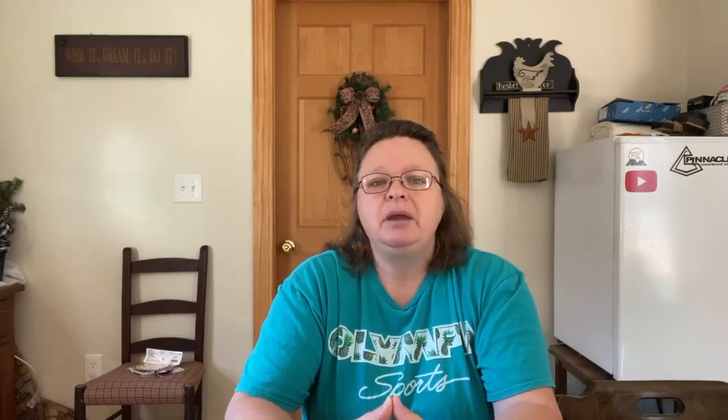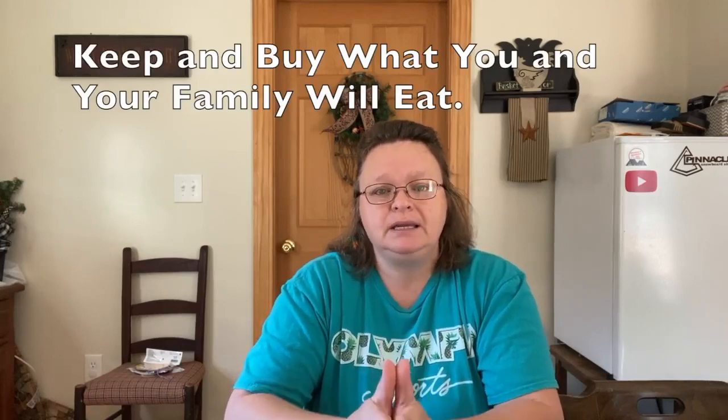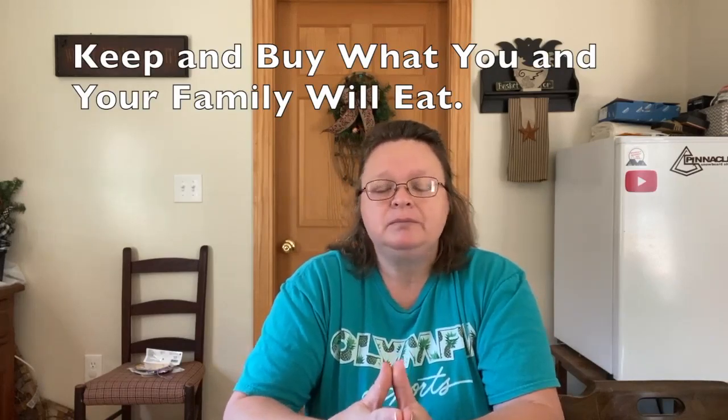The first thing I want to talk about is going through your pantry. Your pantry isn't just a closet where you keep food — it's your cupboards, refrigerator, and freezer. Go through each cupboard, find the expired food, find stale food, and find stuff you're never going to eat. Buy only what you and your family will eat. That's the main goal.